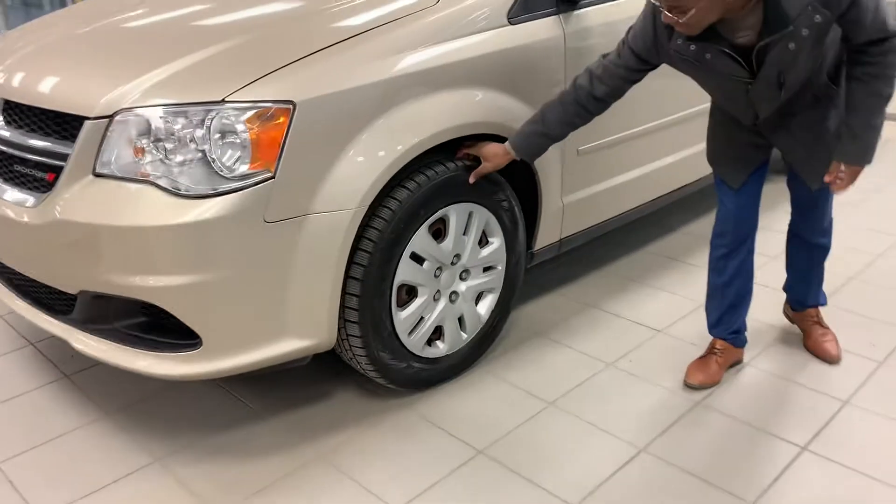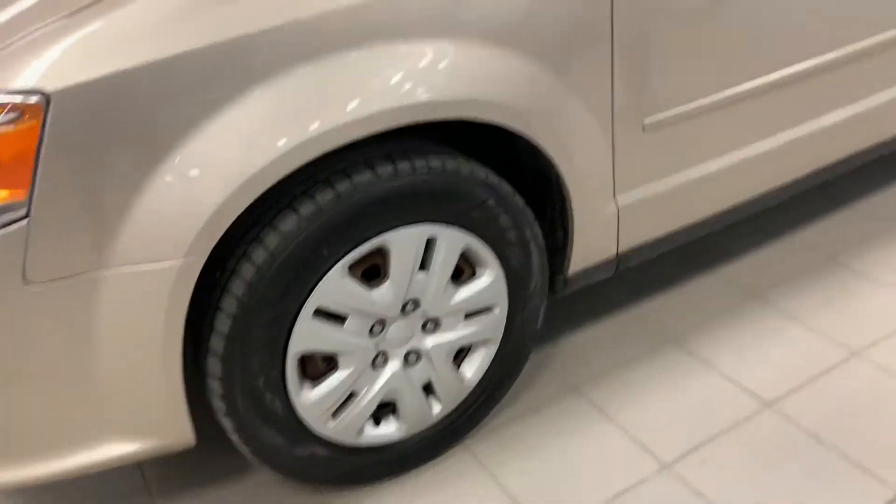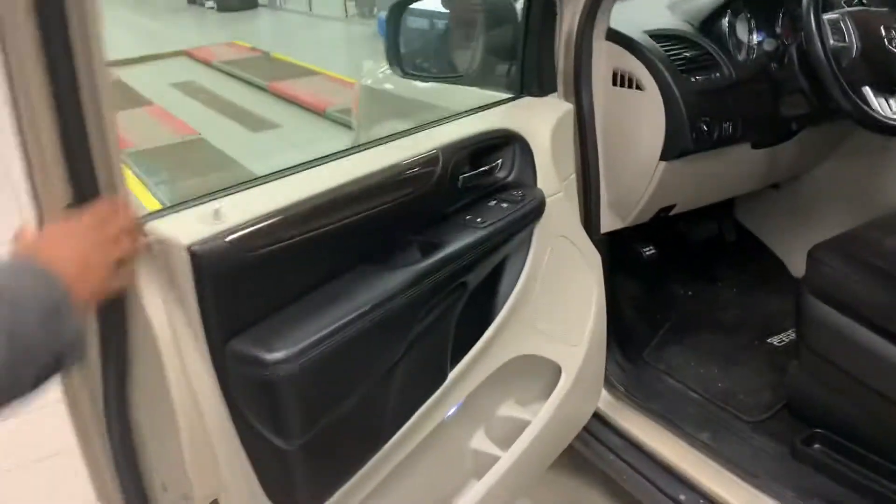On the side, we have practically brand new all-season tires with nice rim protectors, giving this van a gorgeous look.